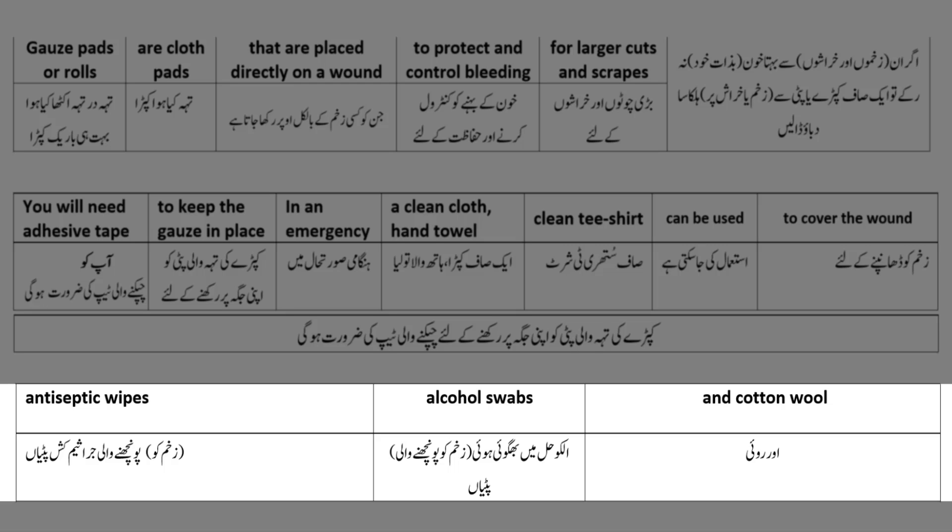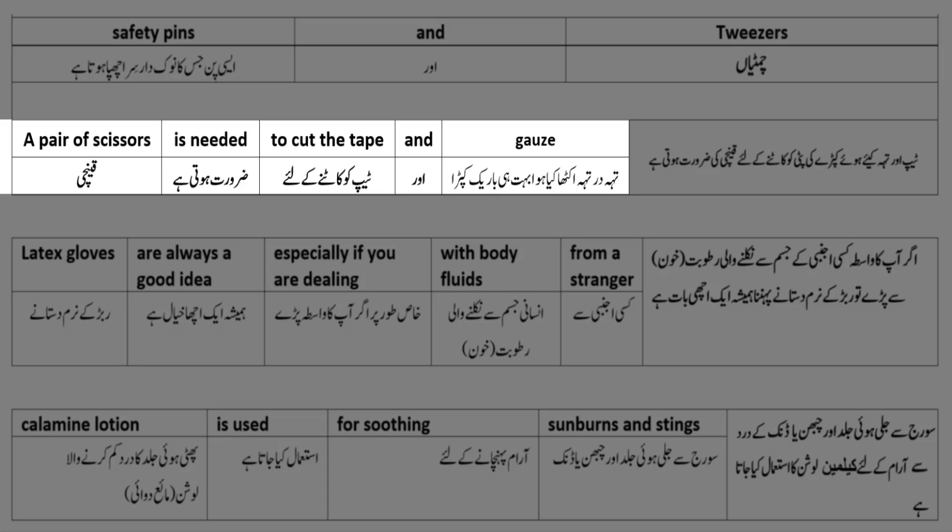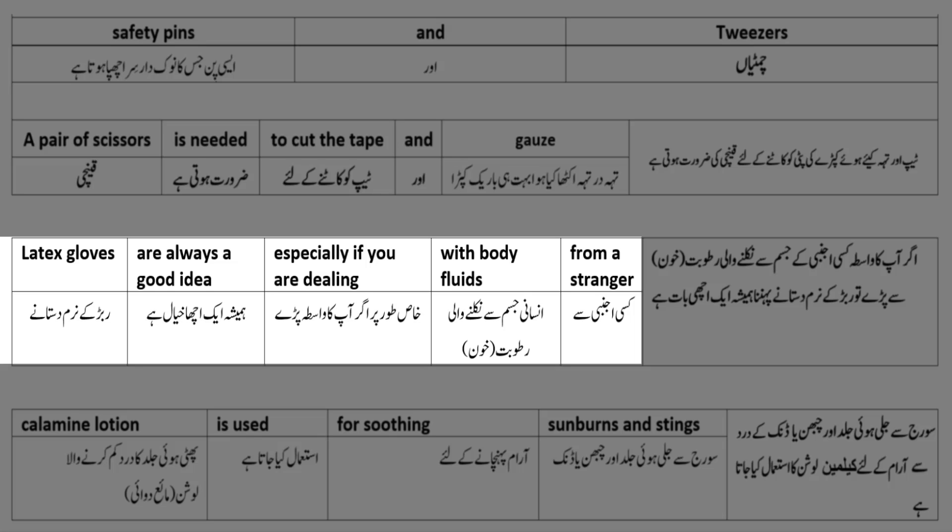Antiseptic wipes - زخم کو پونچھنے والی جراثیم کش پٹیاں - alcohol swabs - الکحل میں بھگوئی ہوئی زخم کو پونچھنے والی پٹیاں - and cotton wool - اور روئی۔ Safety pins - ایسی پن جن کا نوکدار سِرہ چھپا ہوتا ہے - and tweezers - چمٹیاں۔ A pair of scissors - کینچی - is needed to cut the tape and gauze - ٹیپ اور تیہ کیا ہوئے کپڑے کی پٹی کو کاٹنے کے لیے۔